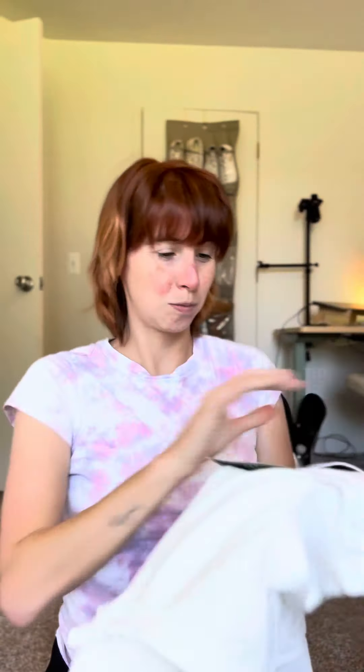This should be the white shirt that I got — yep, white tank top. It's 82% nylon, 18% elastane. It feels very soft.